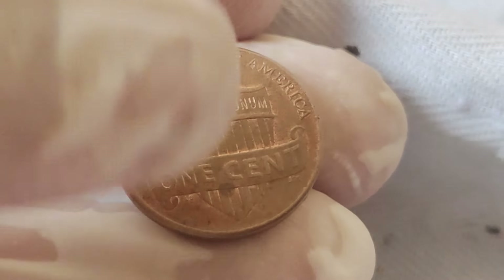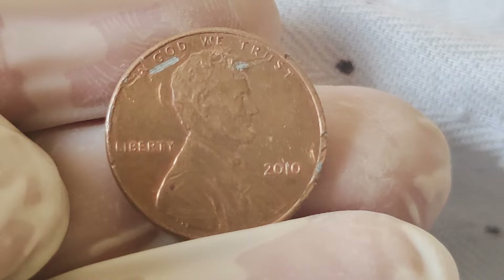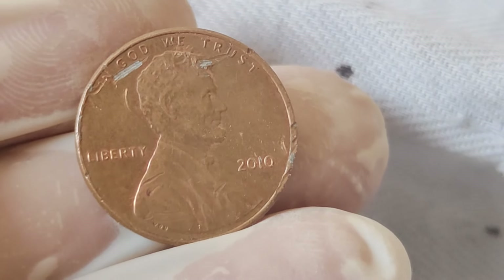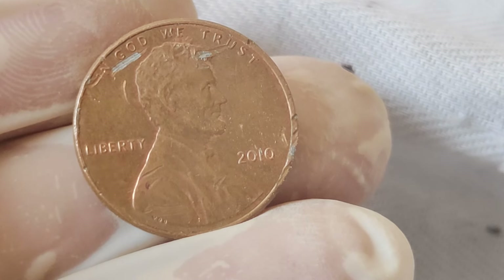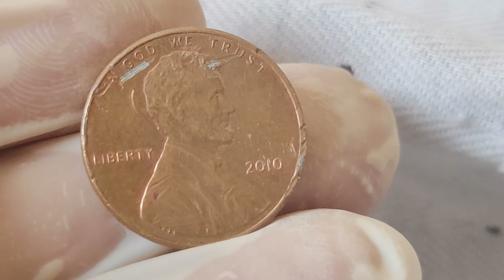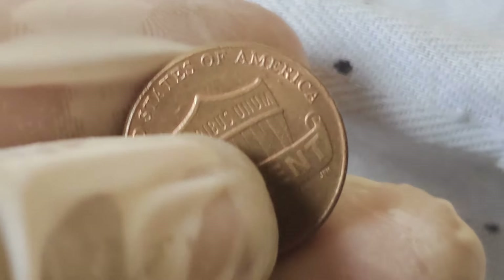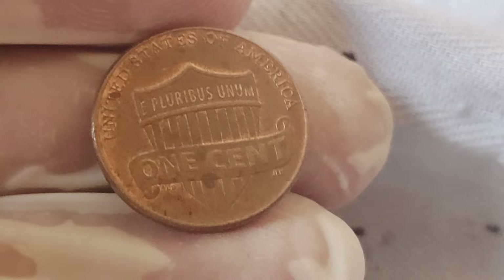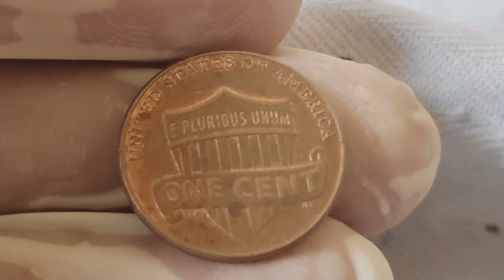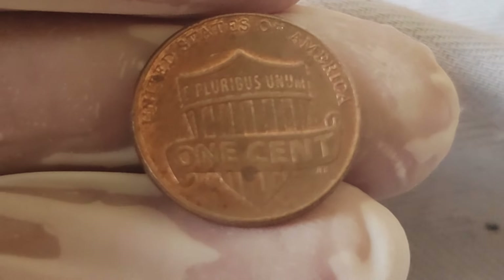But what about its value, you may ask? Well, prepare to be astonished. While most pennies are worth just a penny, the 2002 Abraham Lincoln penny has captured the attention of collectors worldwide, fetching prices that would make even Lincoln himself do a double-take. Due to its limited mintage and historical significance, some well-preserved specimens have been known to command prices upwards of $5 million.